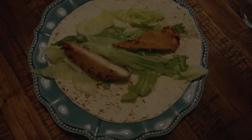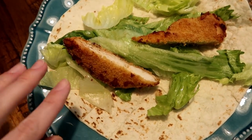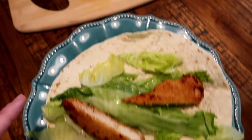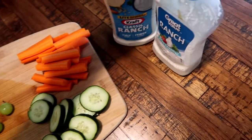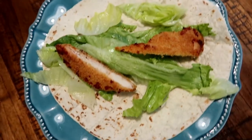Tonight we're having chicken strip wraps. I got these at Costco — they're chicken tenderloins covered in panko breading, so I think they're going to be really good. On the side we have some grapes, cucumber and carrots, and some ranch. We also have some buffalo wing sauce to put on top of the wraps.